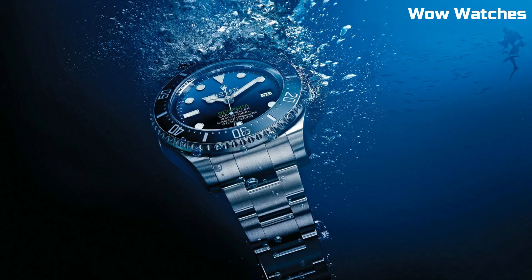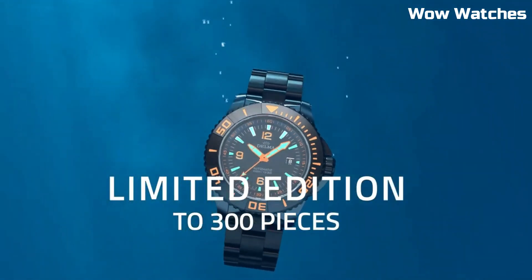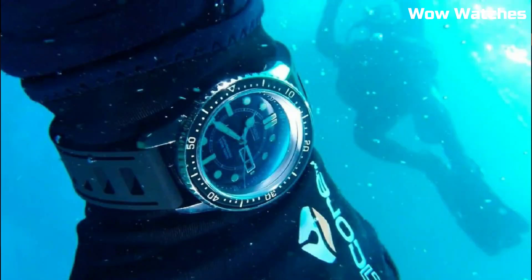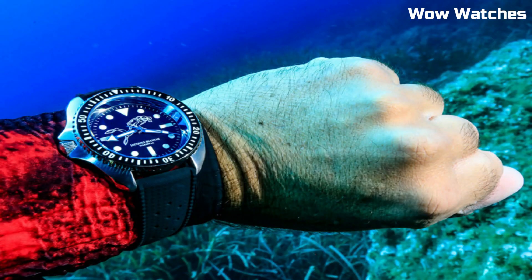Hello guys. In this episode, we're going to take a look at some of the best dive watches available today. All the watch's product buying links are given in the video description.